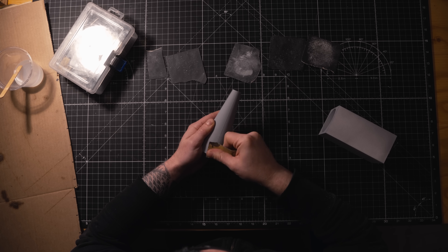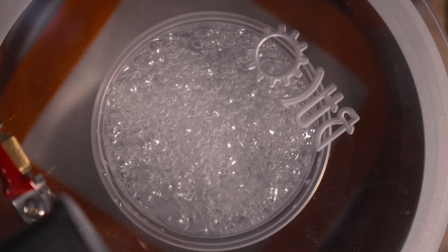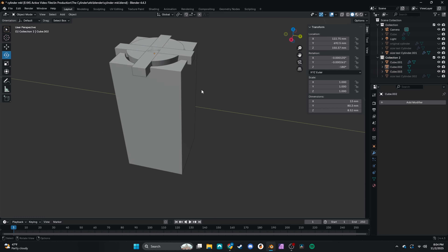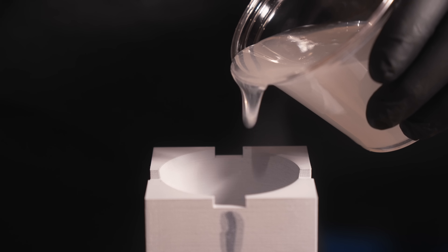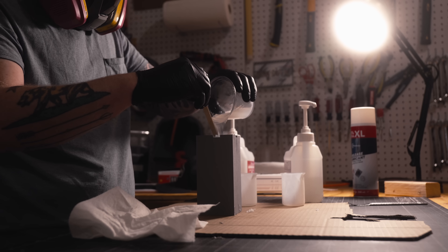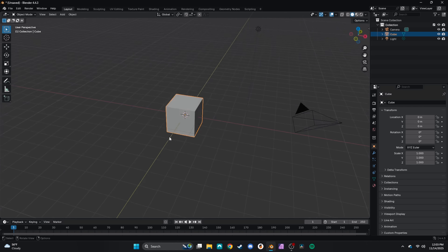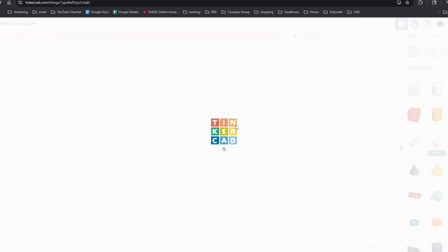My first attempt was to 3D print the size tester and cast it in resin — this worked great, except it got stuck in the resin like Excalibur. The second method was to 3D print an outer mold and then use silicone to make an inner mold, which would use less silicone and completely eliminate mold lines. And it worked — I was able to use the size tester to measure the exact girth at which the cylinder would get stuck. Now, as great as Blender is, I learned that it's not good at making molds, so I tried out Tinkercad, another CAD software good for beginners.